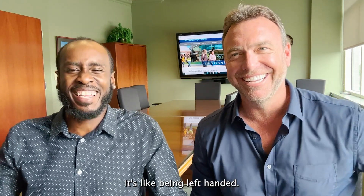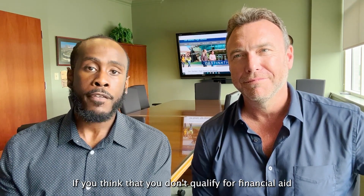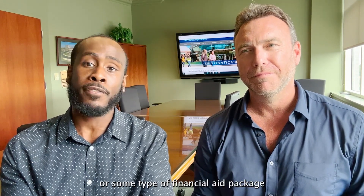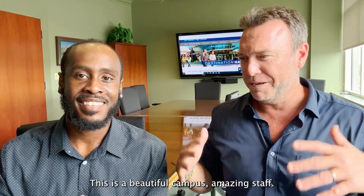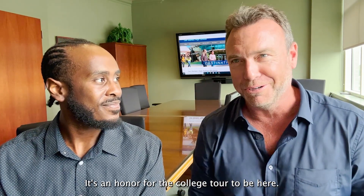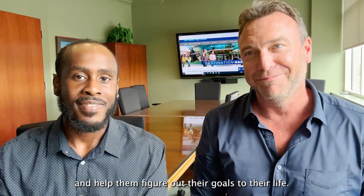There's always hope. If you think you don't qualify for financial aid or scholarships, chances are you probably will qualify for some type of scholarship or financial aid package that's ready and available for you. All it starts with is coming on campus and meeting with a financial aid specialist. We're fired up to pass on knowledge and help people figure out their goals and get in the doors.